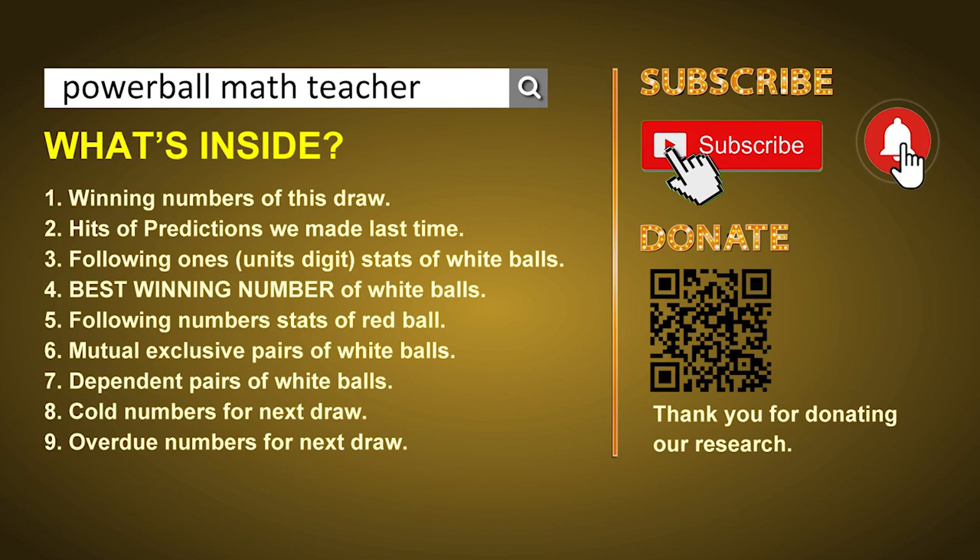First of all, I'll let you know the draw today and hits of predictions we made last time. Then let me do some math for you, find out the best units digit and best winning numbers of next draw. After that, still math — I'll give you some tips of mutual exclusive pairs, dependent pairs, cold numbers and overdue numbers of next draw. Okay, let's go now.